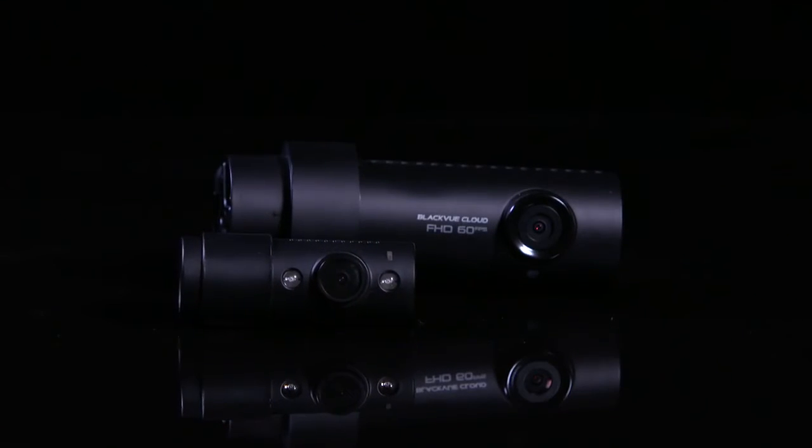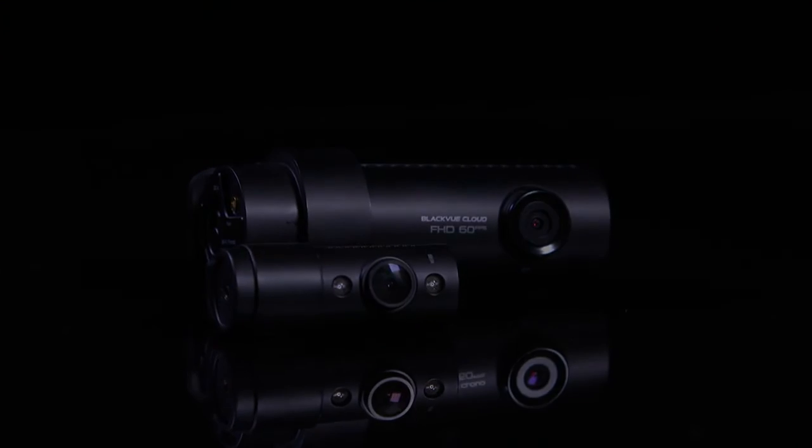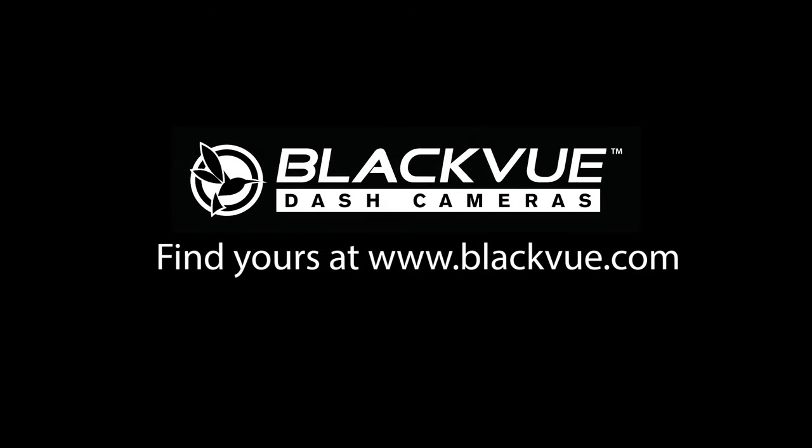BlackVue DR750S 2-Channel IR — secure your vehicle inside and out. Find yours at BlackVue.com.